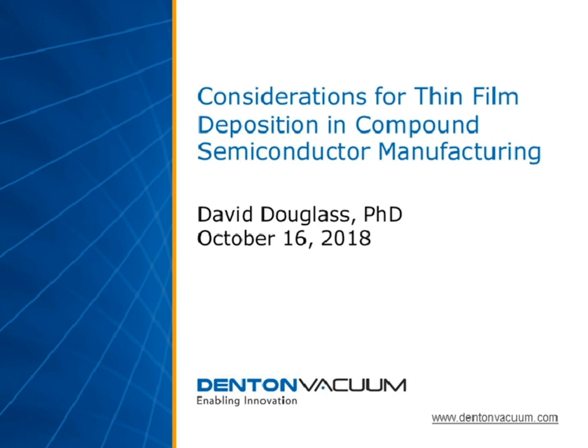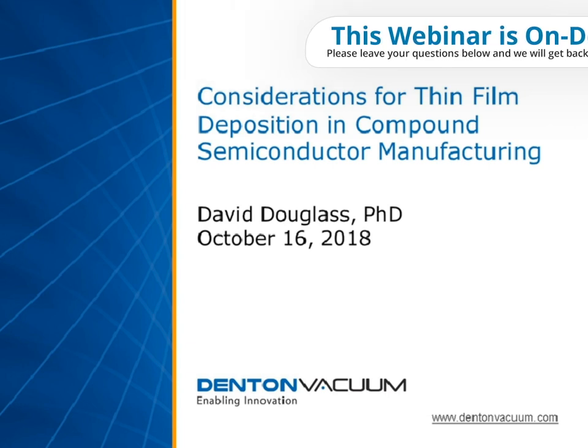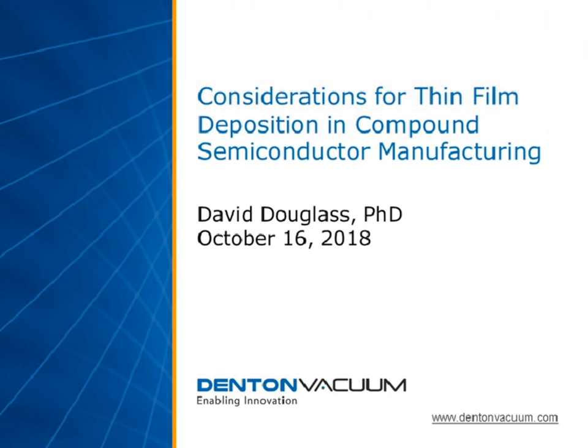Our webinar today will delve into considerations affecting thin film deposition processes, as well as the choices that manufacturers have when selecting deposition tools that fit their present and future ambitions. We will explore insights about thin film processes and deposition equipment gained from an industry survey conducted amongst global semiconductor manufacturers just last month. One can't ask for fresher data or more practical insights.